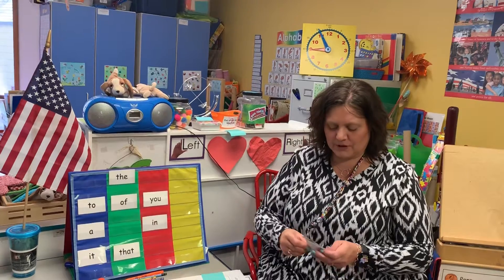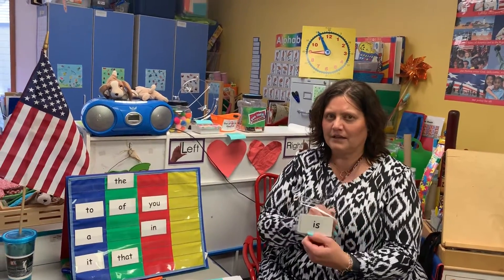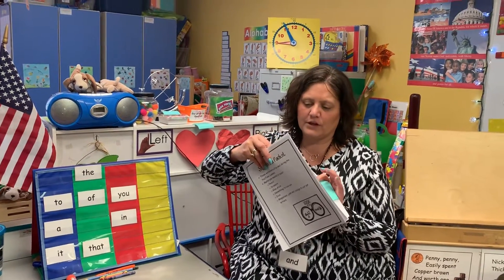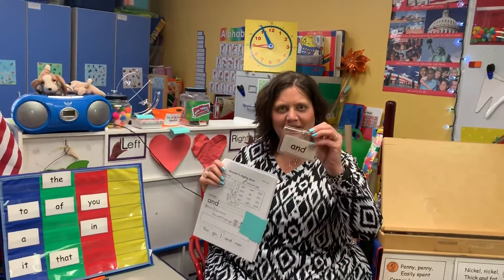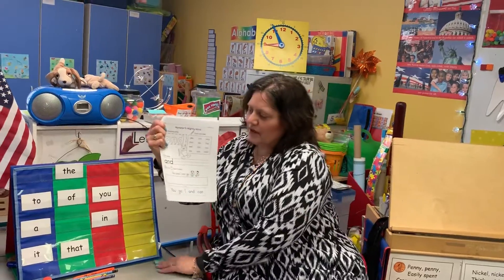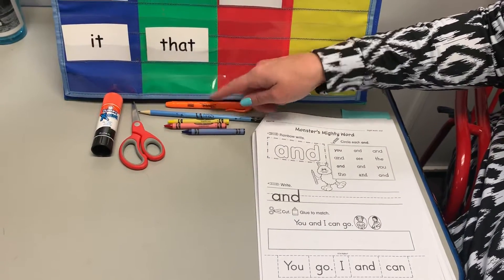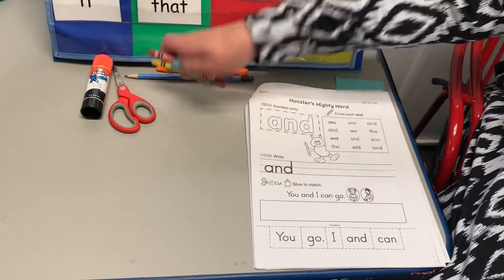So moms and dads, if you want the passwords, they are: and, and is — keep onto those. In your sight word packet, we're gonna move on to the next page. Find the one that has 'and.' Just like we've done on the other pages, some of the materials you'll need are a glue stick, scissors, a highlighter if you have one, crayons or markers, and a writing pencil.